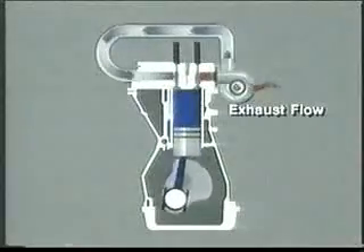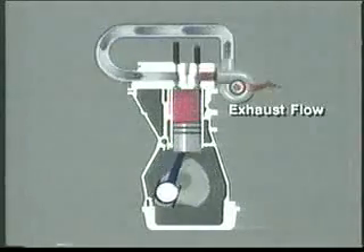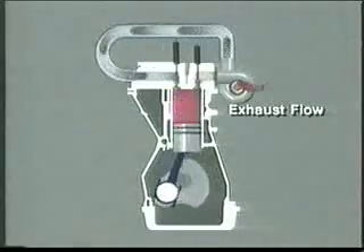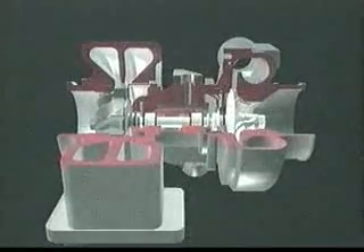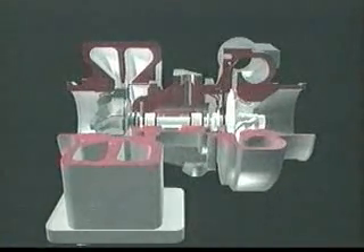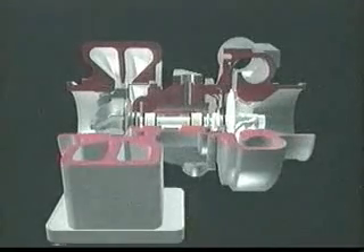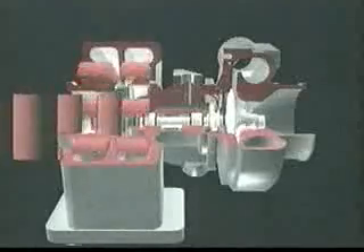For example, a supercharger that could theoretically raise a 220 horsepower engine to 370 horsepower could only manage 320 horsepower — the supercharger itself absorbs 50 horsepower. Because a turbocharger utilizes both the pressure and heat energy of the exhaust gases without taking power from the engine, it is far more efficient. This benefit inspired Holset to begin developing turbocharger technology in 1954, and is the reason most diesel-powered trucks have turbochargers today.